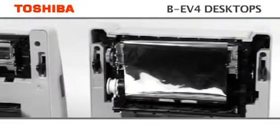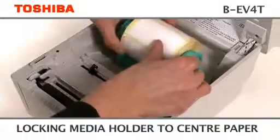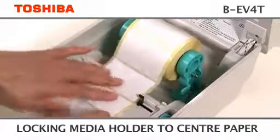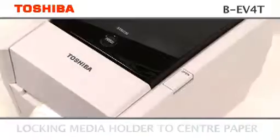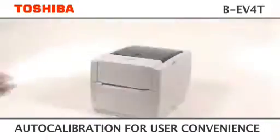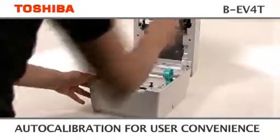Easy access to the print head, paper path and sensors. Rolls are loaded with ease through the self-centred media holder, which automatically centres paper. The media cover opens to about 90 degrees to allow easy access to drop-in media.